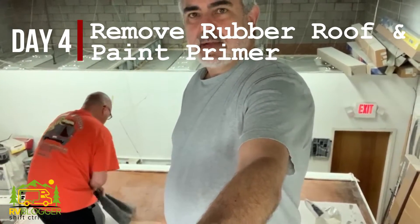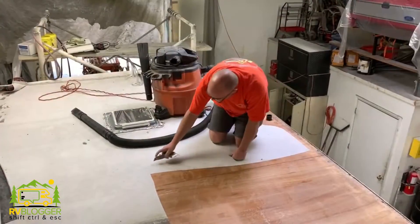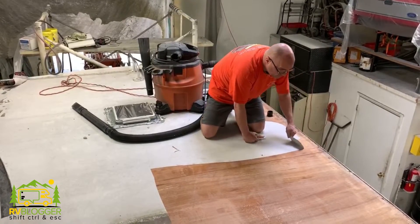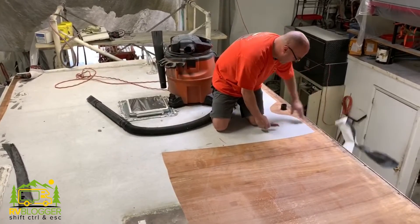Now that Rob has the roof all prepped — everything's taped off, the skylight's back installed, and the roof vent trims are in place — he's going ahead and starting to remove the rubber roof, just leaving the plywood behind. That plywood is really tacky; it's got contact cement all over it that was holding down the rubber roof. Rob is going through and cutting a strip at a time and pulling it right off. As you can see, it's pretty stuck on there. Rob now has the entire roof stripped off and everything is prepped and ready to go.